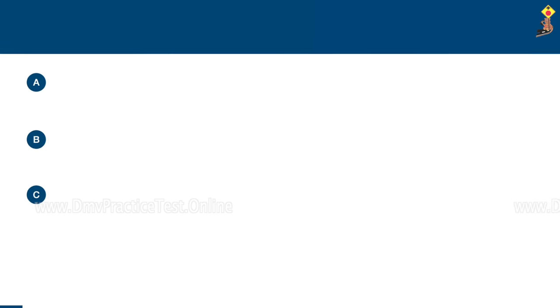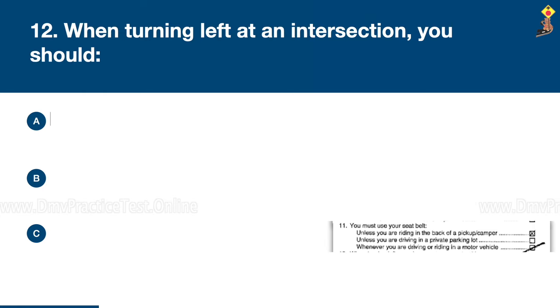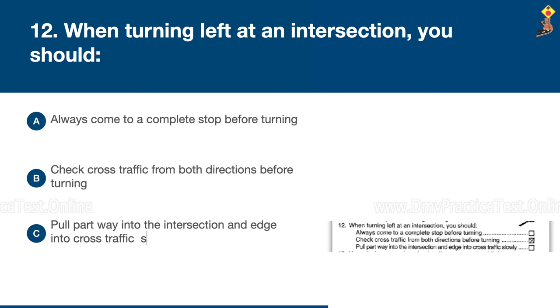Question 12: When turning left at an intersection, you should always come to a complete stop before turning, check cross traffic from both directions before turning, or pull partway into the intersection and edge into cross traffic slowly. Congratulations, the correct answer is B: check cross traffic from both directions before turning.